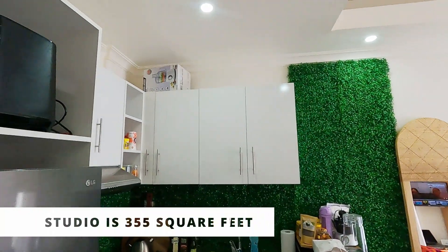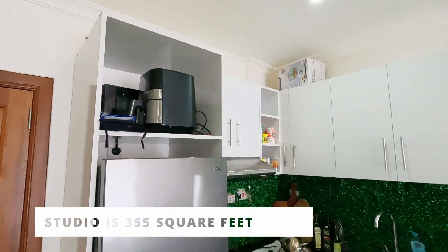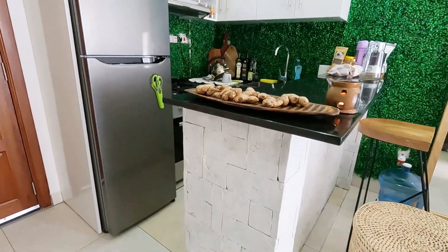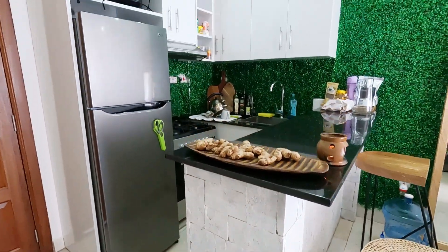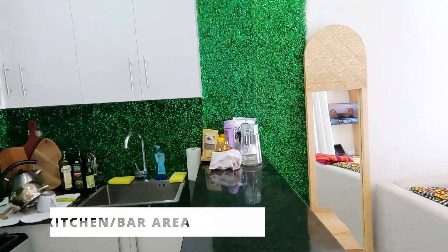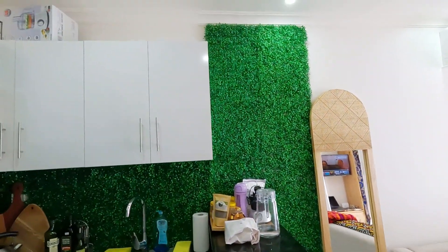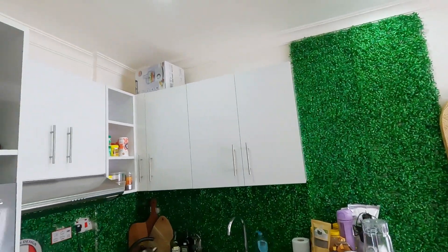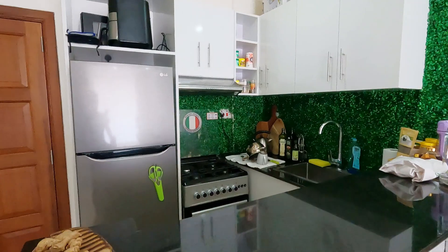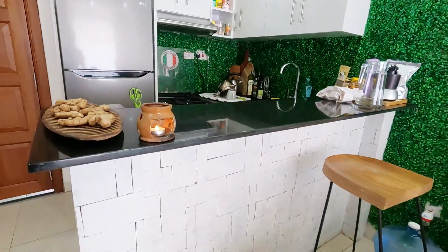My studio apartment is 355 square feet. So as you walk in the door, the kitchen is right here on the left-hand side. It's a very good sized kitchen for this space. I cook a lot pretty much every day, so I'm very happy with the counter space that I have here. And there's a good number of cabinets, so I have some storage space for the spices and plates and all of that.